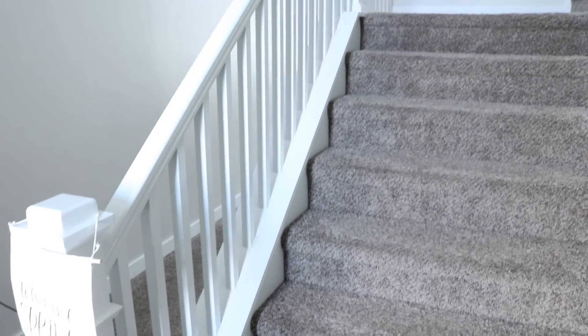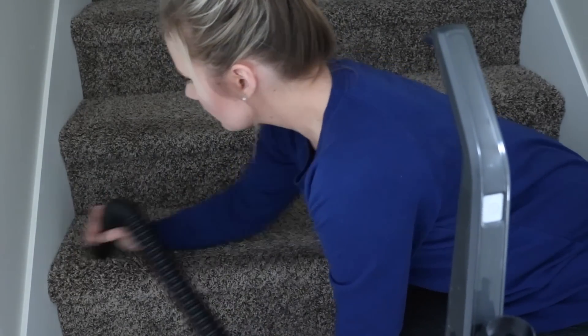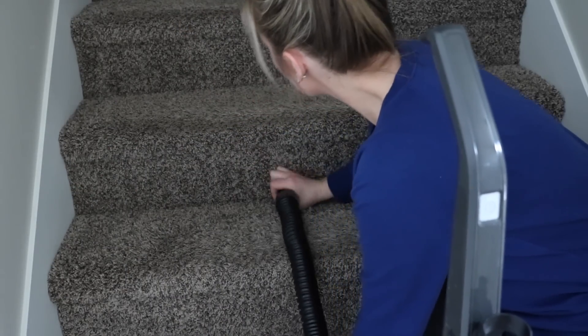Next I love to vacuum my stairs individually every week. I just find that with all the foot traffic there are always little pieces of lint and fuzz, sometimes little pieces of trash — I'm not going to lie.